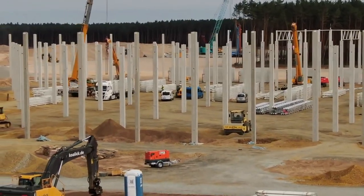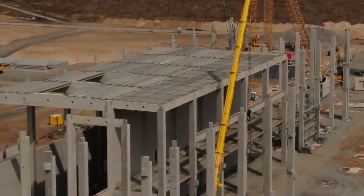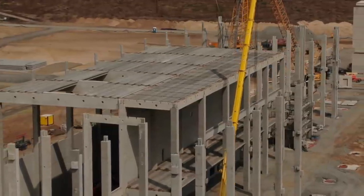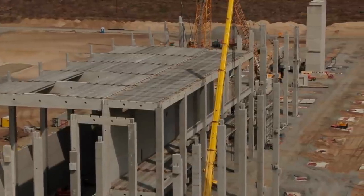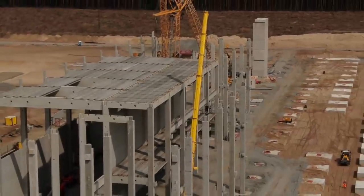Tesla Giga Berlin is expected to manufacture the Model Y for the European market when it starts operations in July 2021. It has been reported previously that Tesla's ultimate goal is to produce 500,000 vehicles a year at Giga Berlin.